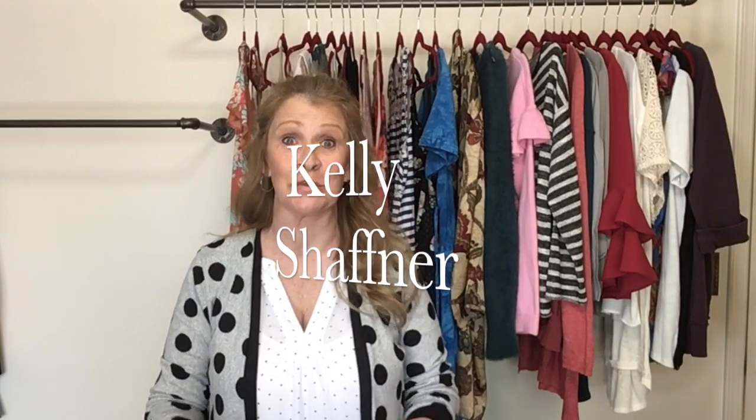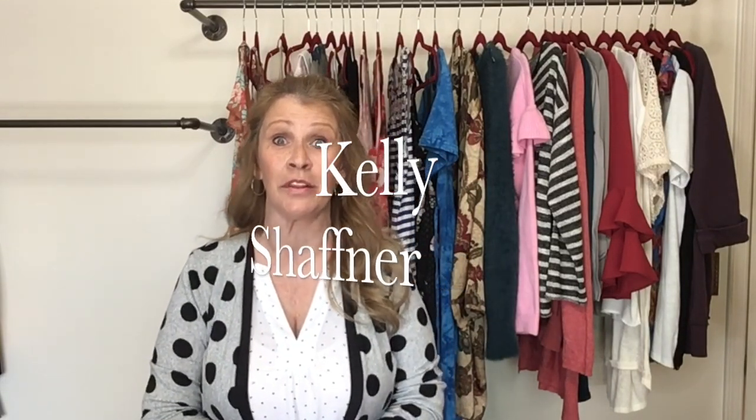Hi everyone, I am Kelly Schaffner. Welcome to my channel. I have a bins haul to share with you. Everything I'm going to share with you today came from Phoenix, Arizona, where I paid $1.49 per pound.